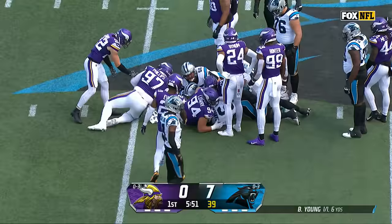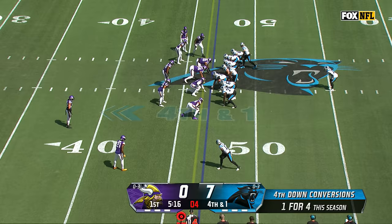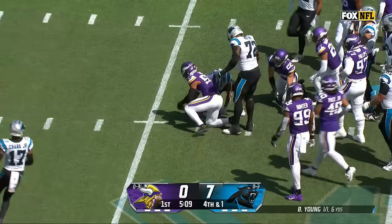It's Sanders again, close to the marker — looks like he's going to be shy of the first down. Hubbard gets it, and then some.